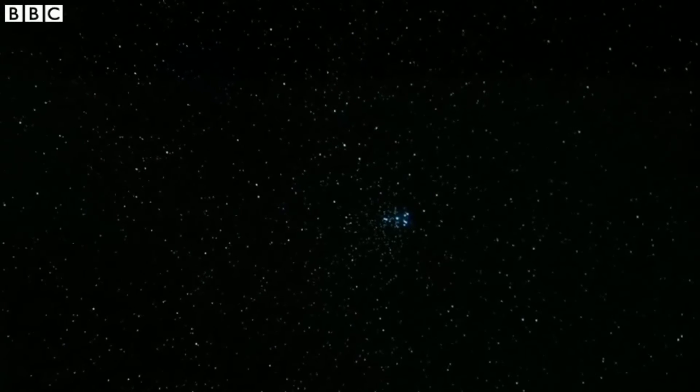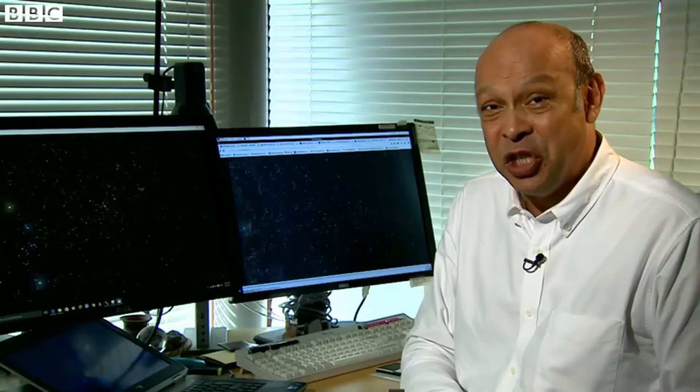This is the data that Gaia has collected. You can actually see how the stars move, and each one is in its exact position. Very soon, astronomers hope to have the first ever accurate map of the entire Milky Way.